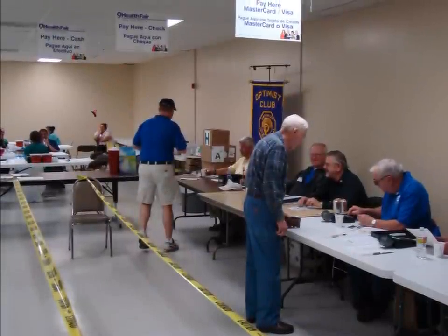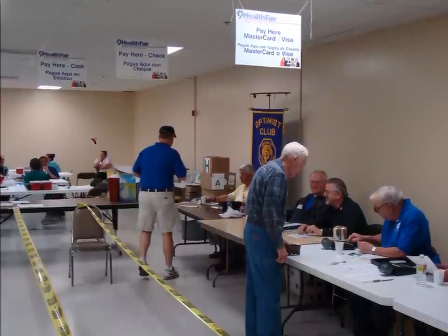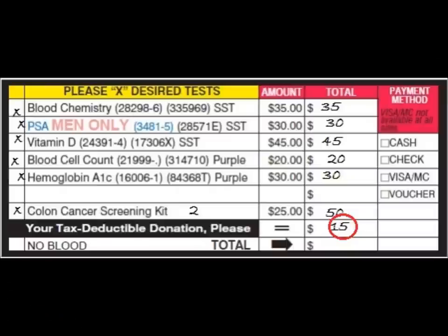Step three is to ask the participant if they would like to make a tax-deductible donation to Nine Health Fair, by saying something like: 'Would you like to make a tax-deductible donation to Nine Health Fair?' If they do, write the amount in the box. These contributions are critical because they allow Nine Health Fair to provide free blood tests and screenings to those who cannot afford them. You can proudly tell participants that funds are used to provide free testing to individuals who could not otherwise afford it.